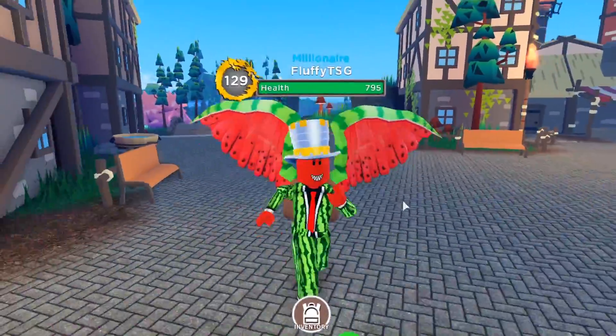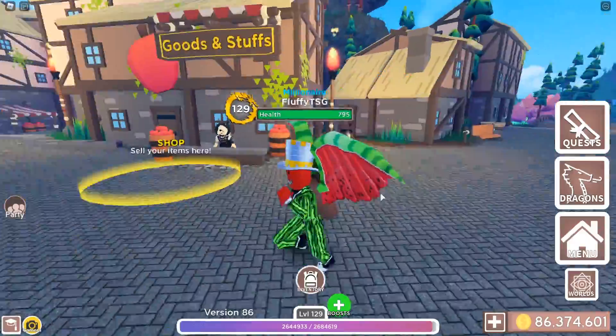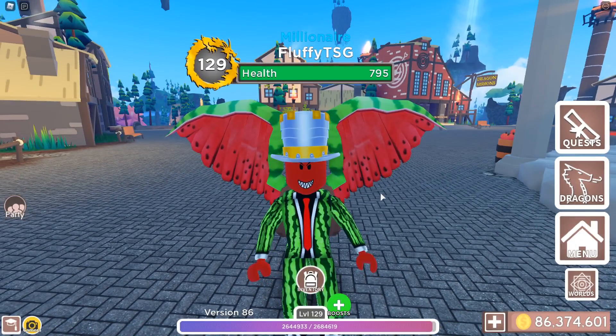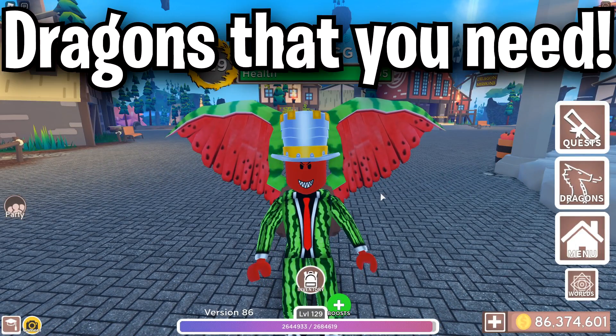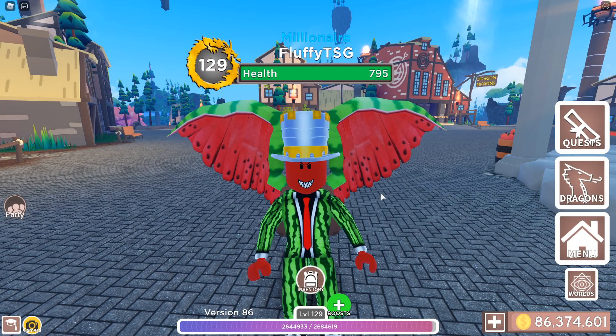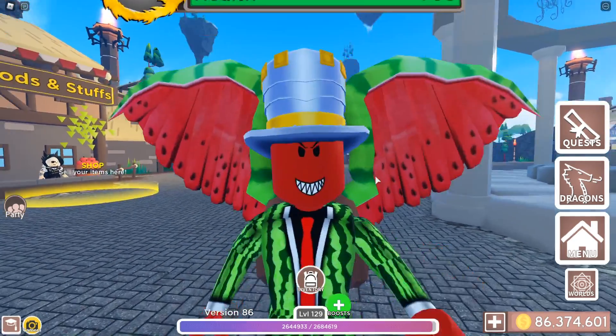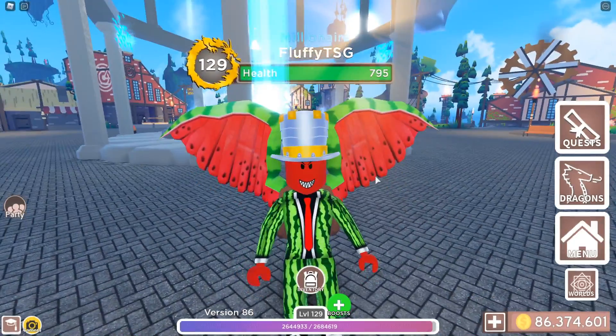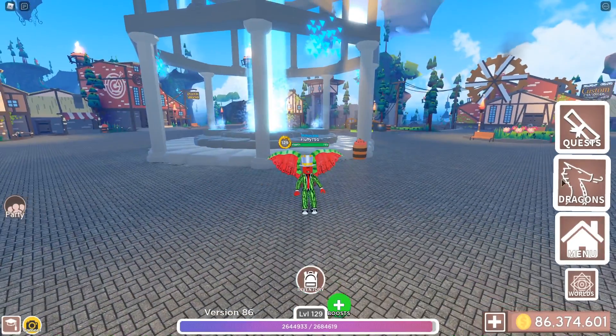You know what? Don't you guys think that intros are kind of boring? Yeah, me too. So how about we just skip the intros and just get straight to the point. Dragons that you need in Dragon Adventures — just a couple dragons that are really needed to actually play Dragon Adventures. Today I will be showing you exactly what dragons those are and why they are so good.